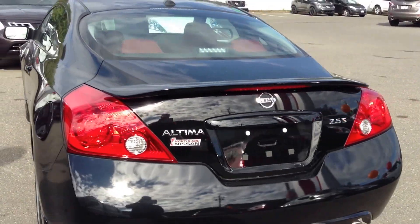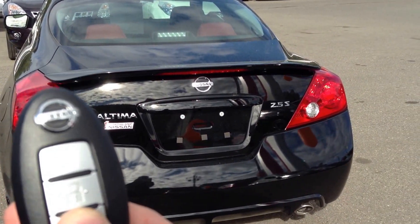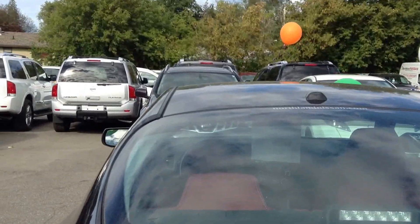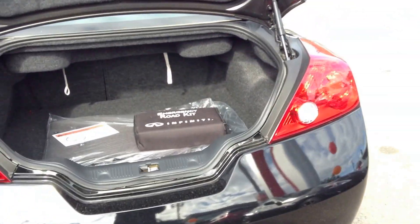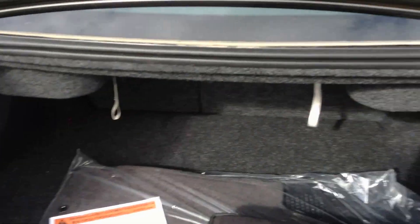This Altima sports a 2.5 as well as the intelligent key, dual exhaust chrome tips down there, and a nice spacious trunk — very spacious for a coupe. It also has 60-40 folding seats; a little hard to see there Ball G, but you simply pull those and the seats fold forward.